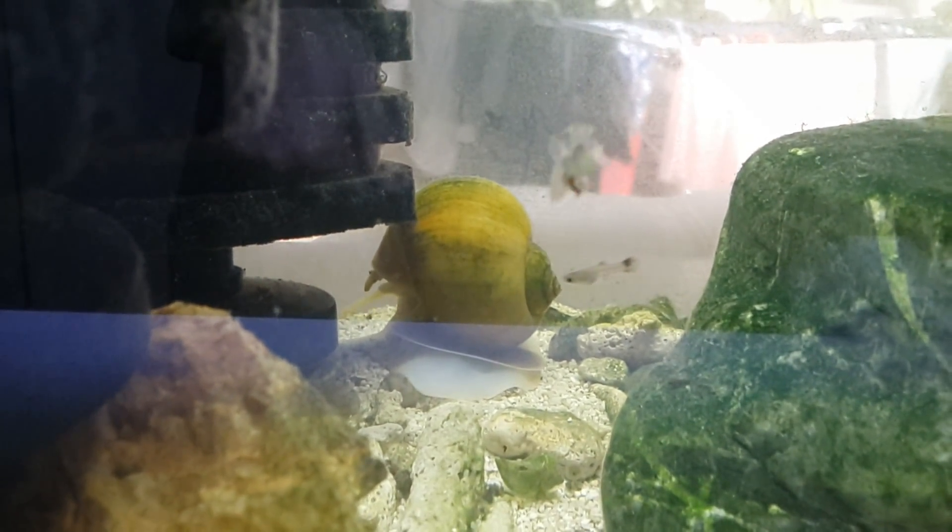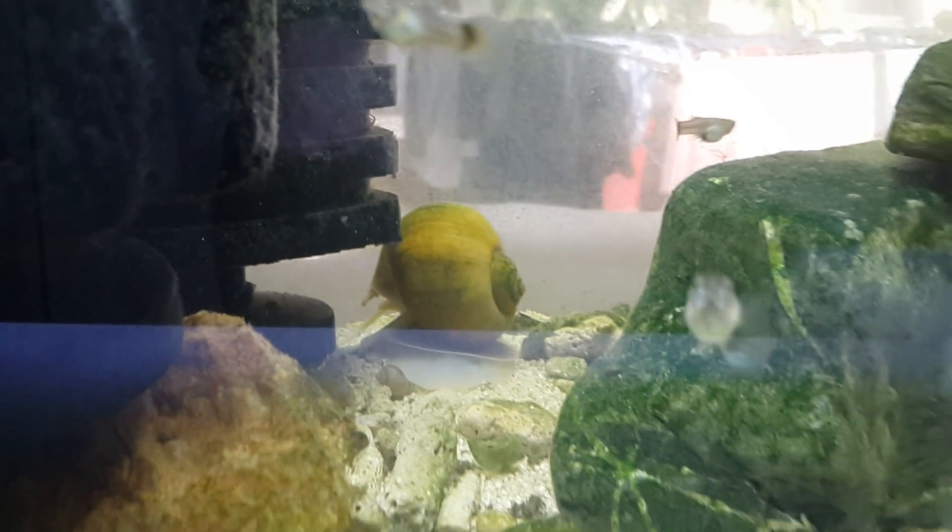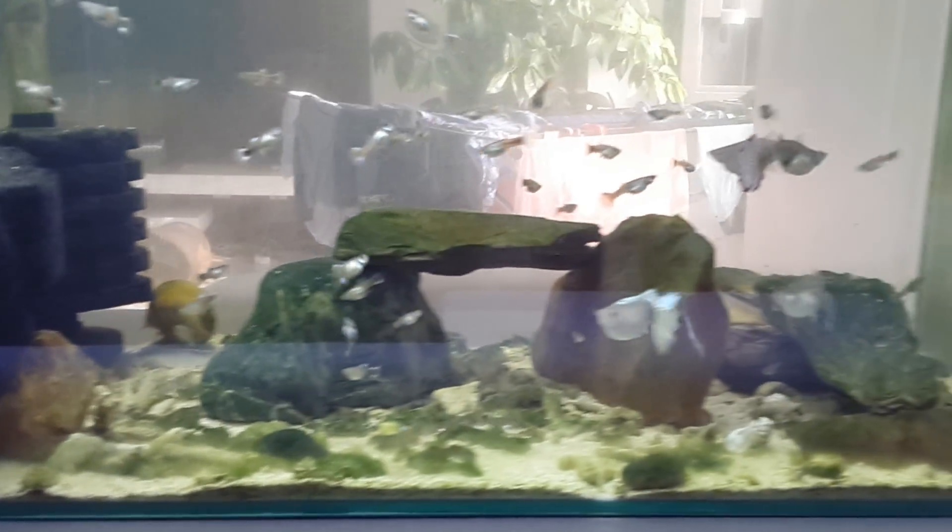The golden yellow snail is getting some algae on his shell, but he's getting humongous. It's kind of hard to tell from this angle, but he just keeps getting bigger and bigger. So let's give them some food — we can watch them swarm.